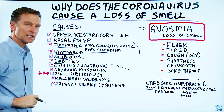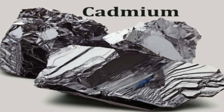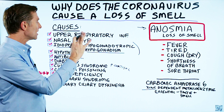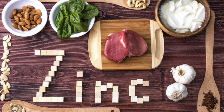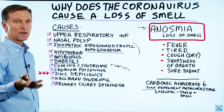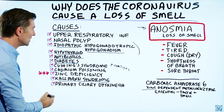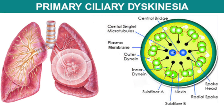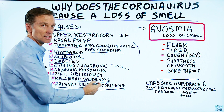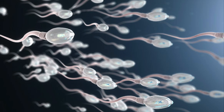Next, cadmium poisoning — cadmium is a toxic heavy metal that will deplete zinc, which is probably why it causes loss of smell. Then zinc deficiency directly — loss of smell can be caused by a zinc deficiency. Then Kallmann syndrome, a genetic condition involving hypogonadism. And finally, primary ciliary dyskinesia, a genetic disorder involving a dysfunction of sperm — and sperm is highly influenced by the amount of zinc in your body.